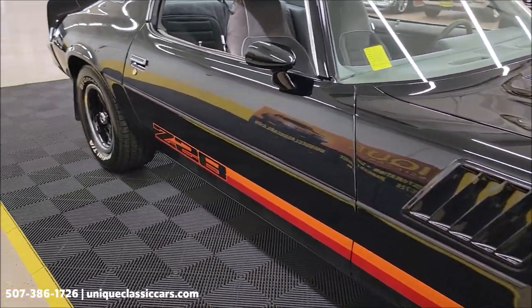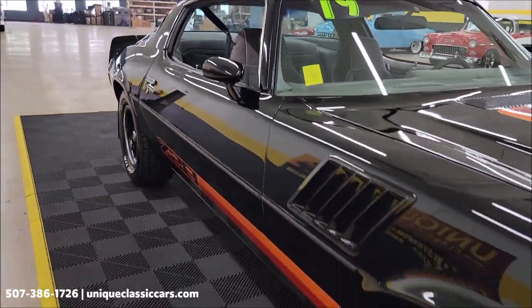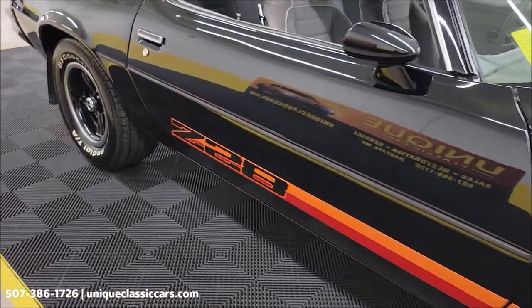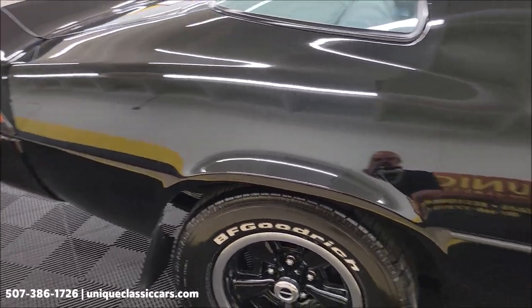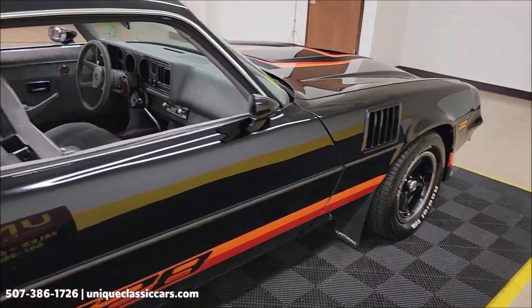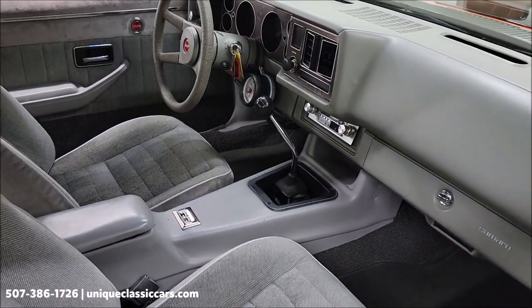Factory wheels have been redone and are in good shape. You can see the black paint shows well — it's black paint, it's hard to keep perfect, so you're gonna find maybe a touch-up here and there and an imperfection, but overall it still appears as if it's wet. Gray cloth interior, bucket seats, and a four-speed manual transmission.